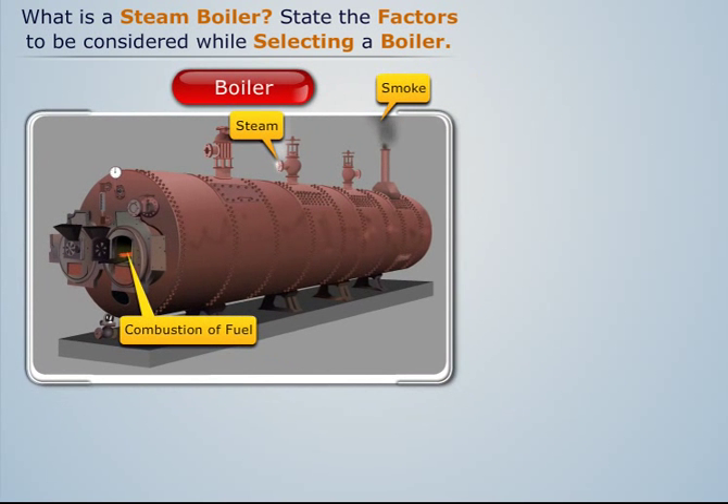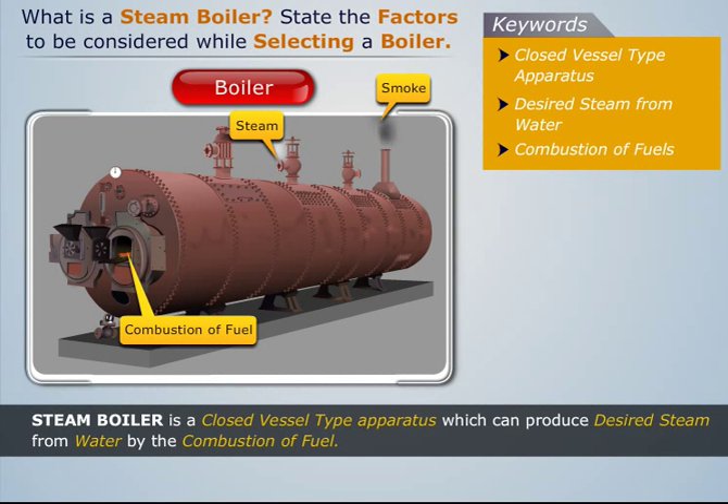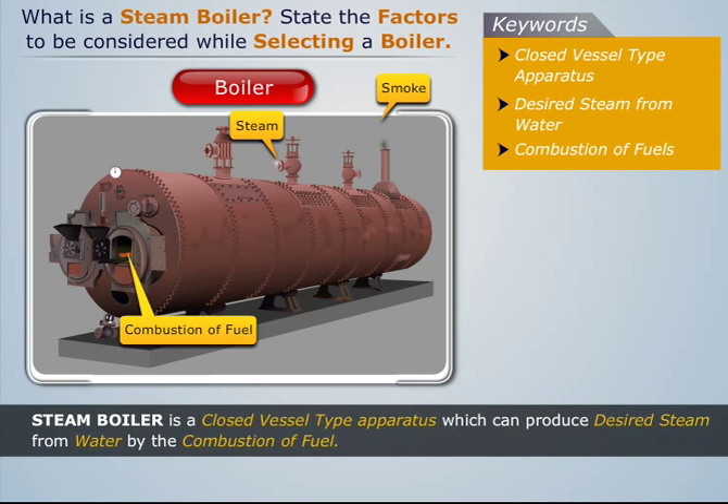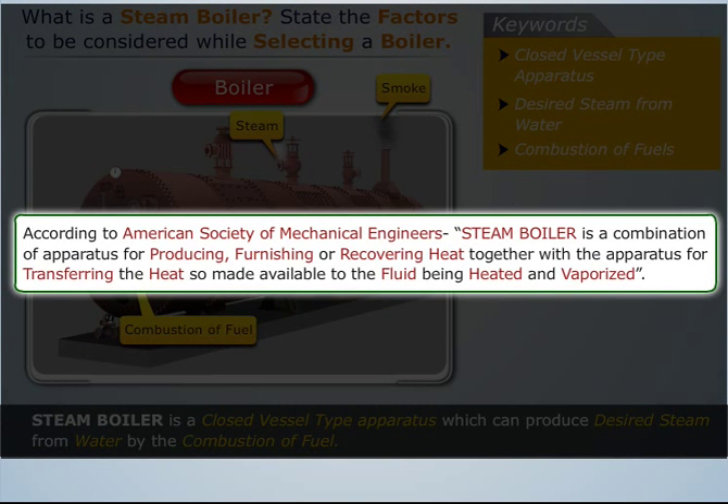Such an apparatus is called a steam boiler. Thus, a steam boiler is a closed vessel type apparatus which can produce desired steam from water by the combustion of fuel. According to the American Society of Mechanical Engineers, a steam boiler is a combination of apparatus for producing, furnishing, or recovering heat, together with the apparatus for transferring the heat so made available to the fluid being heated and vaporized.